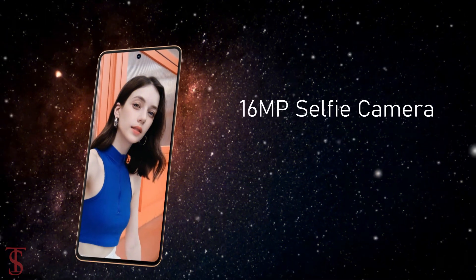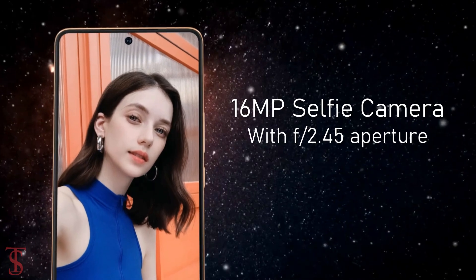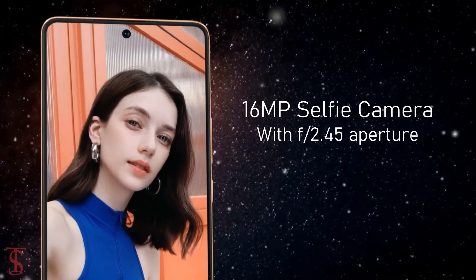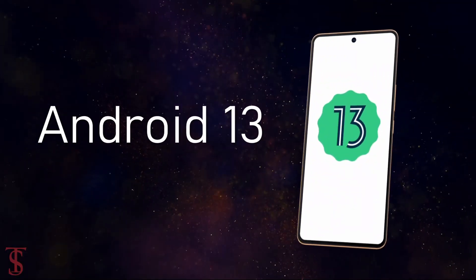For selfies, it has a 16-megapixel camera under the hole punch at the top center with f/2.45 aperture. On the software front, the handset runs on Android 13 based on Funtouch OS 13 skin on top.